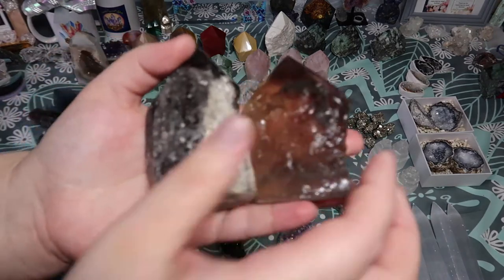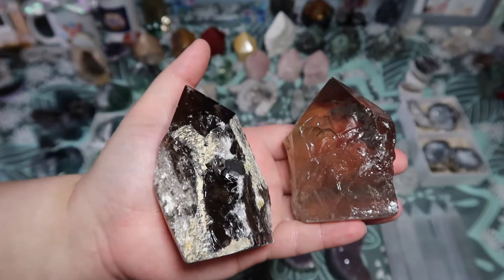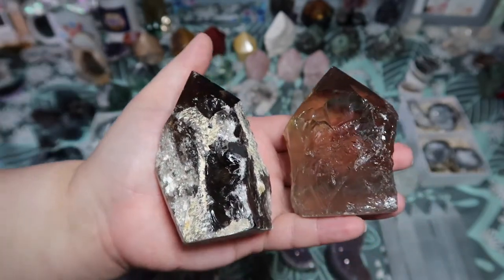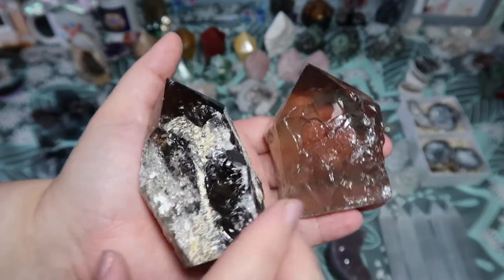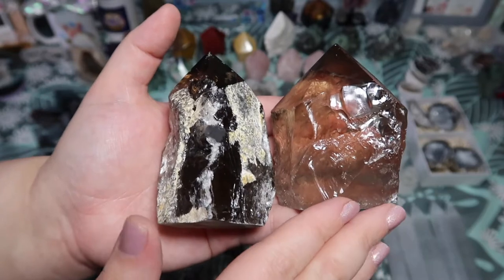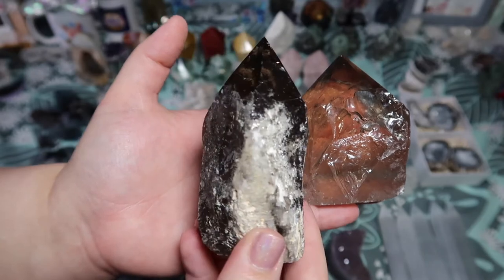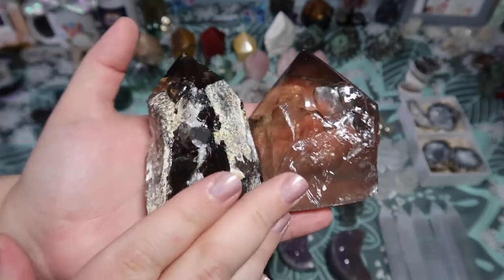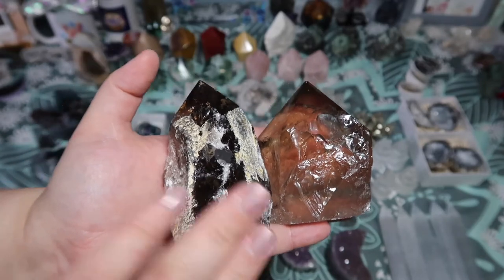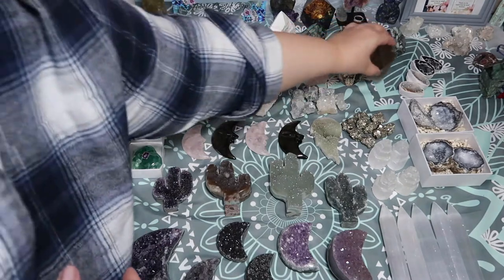I also got beautiful smokies in. I have some in a lighter, more transparent color and some really beautiful dark smokies as well — all different preferences, because I know some people like lighter ones and some like darker ones. What you see on the table is not the only options; I have a ton of these and they will all be posted to Etsy.